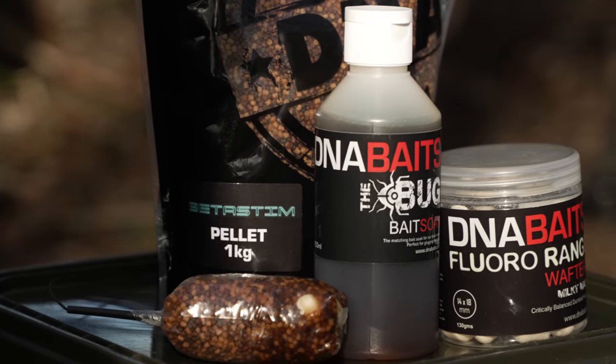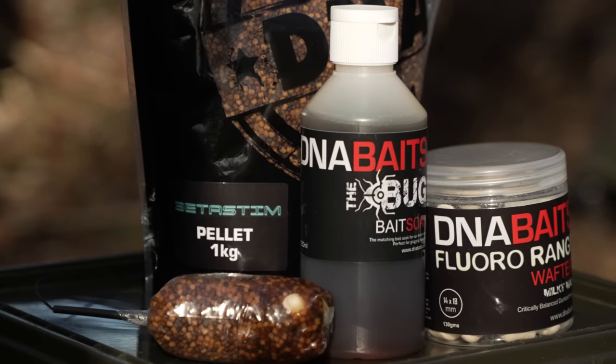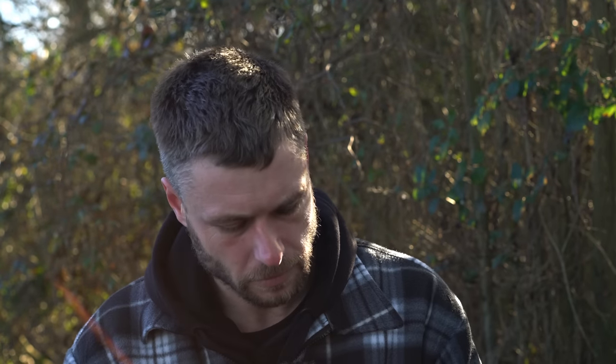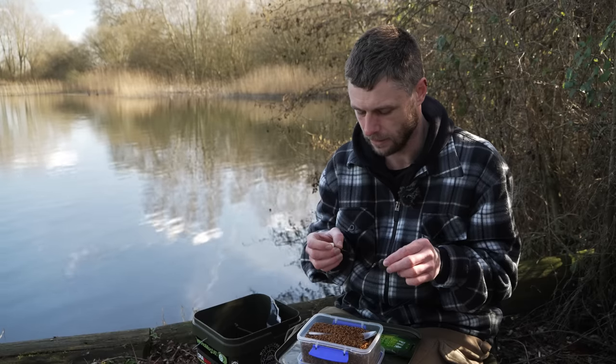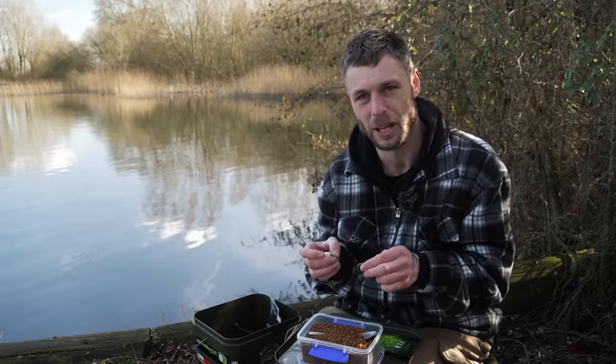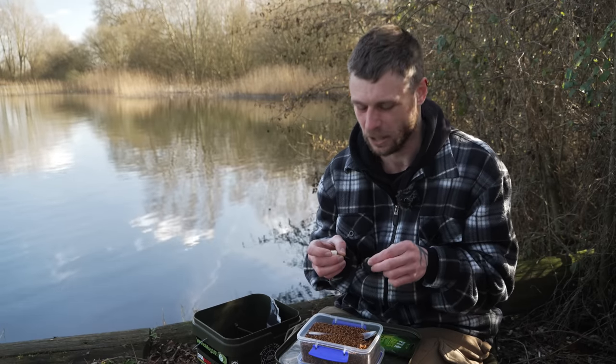I started using it and as soon as I did I started catching a load of fish, so I built up my confidence and thought why not put all three rods out on it — and that's what I tend to use most of the time now. Talking about tying the solid bags themselves, I'm not saying this is the only way or the correct way to tie them, it's just the way I've always done it.